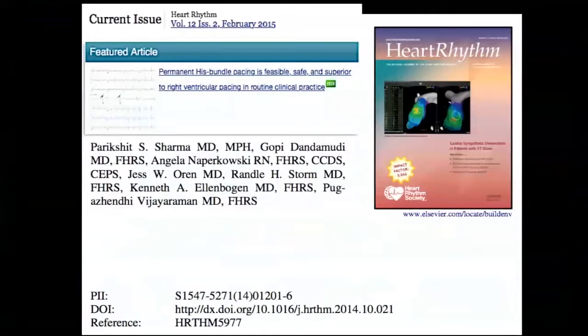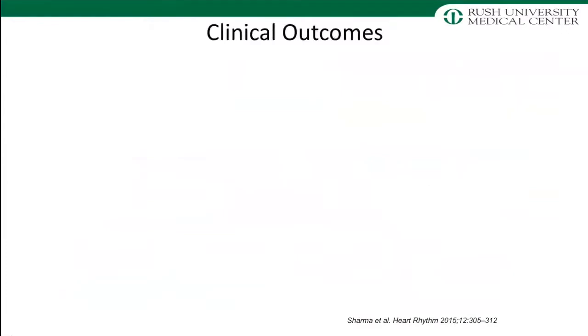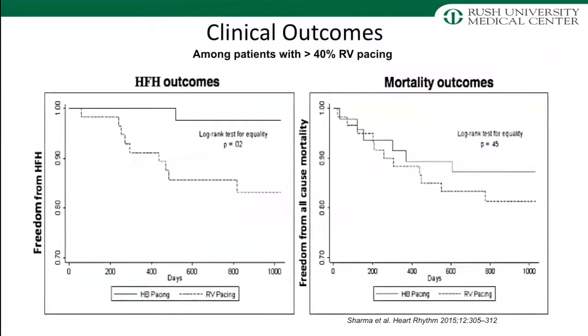This was our first study — a prospective evaluation of His bundle pacing versus RV apical pacing. 192 patients: at one site we attempted His bundle pacing on all patients for any pacemaker indication (sinus node dysfunction or AV block); at the other site, everyone received RV pacing. We achieved His bundle pacing in 80% of cases — these were performed in 2009 and 2010, the early experience. Looking at patients paced 40% or more in the ventricles, we found that heart failure hospitalizations were almost negligible with His bundle pacing while they were quite high with right ventricular pacing. There was also a trend toward separation of curves for mortality outcomes, though the study was not powered for that endpoint — it was just a signal.